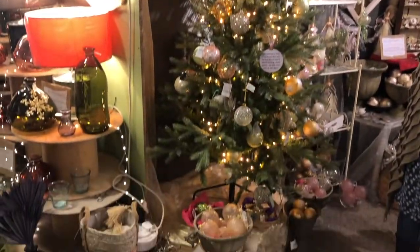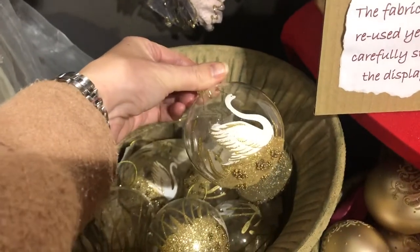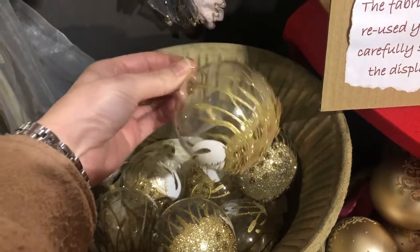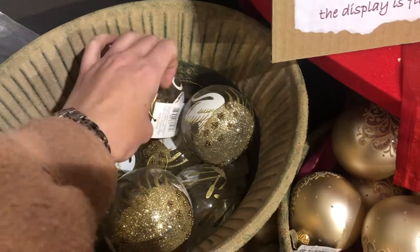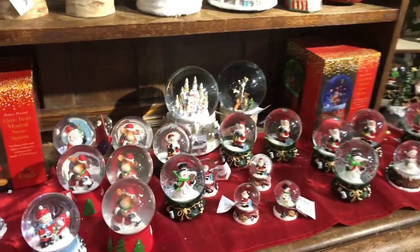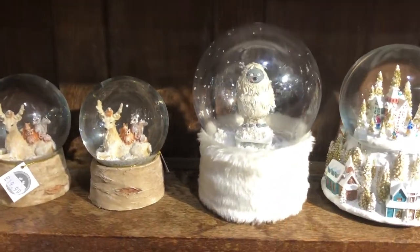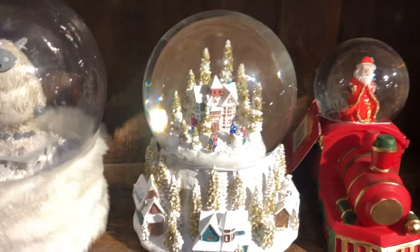Oh, the tree! Oh, these are worms. Like a swan with glitter all over it — they're glass. They are £3.99. £2.99 — snow baubles. Purple. And some bigger ones.